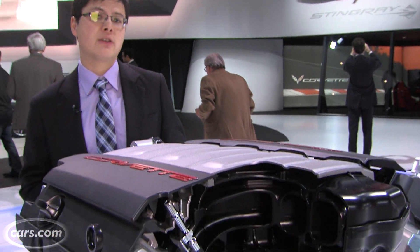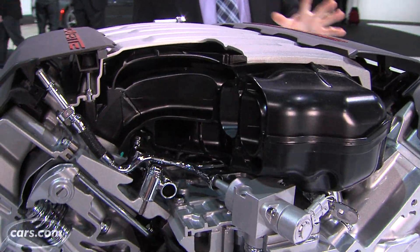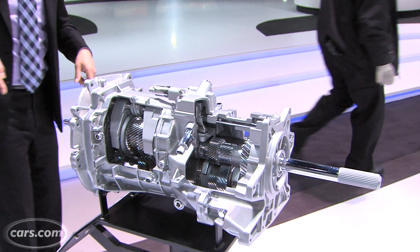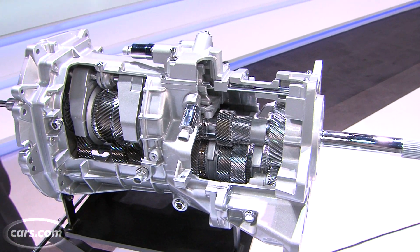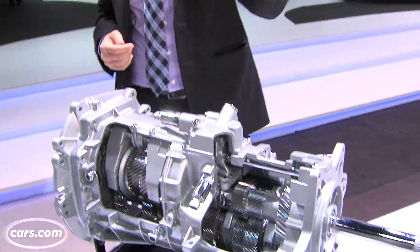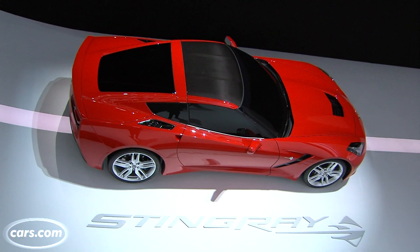450 horsepower and 450 pound-feet of torque drive the rear wheels, getting the car from zero to 60 in less than four seconds, Chevrolet says. It goes through a six-speed automatic with paddle shifters or, a first ever, a seven-speed manual transmission — making Chevrolet the second brand besides Porsche to offer a seven-speed manual. In the Corvette, it rev-matches for you, much like the manual transmissions in a Nissan Z or a BMW M5, so when you downshift it automatically kicks up the revs.